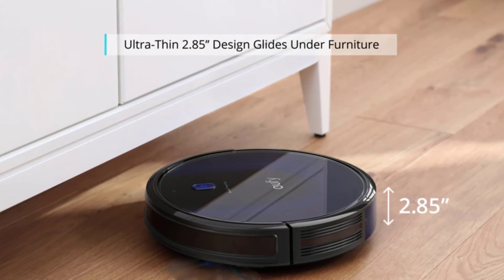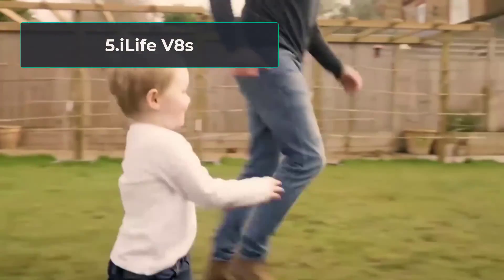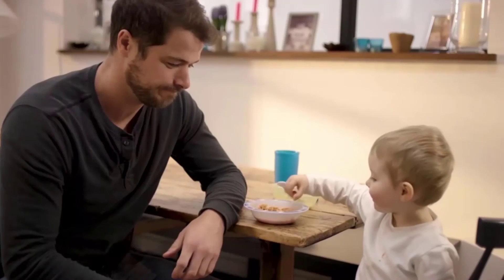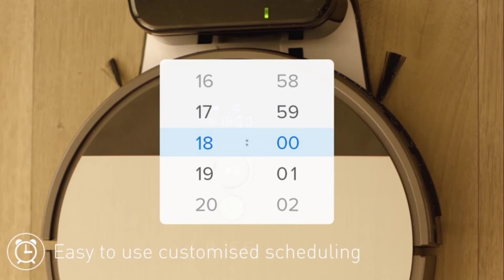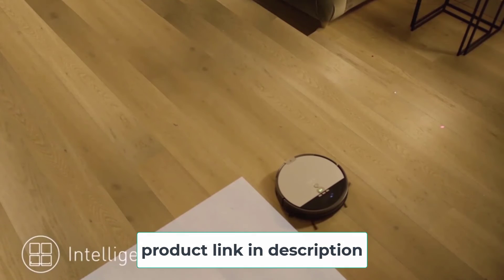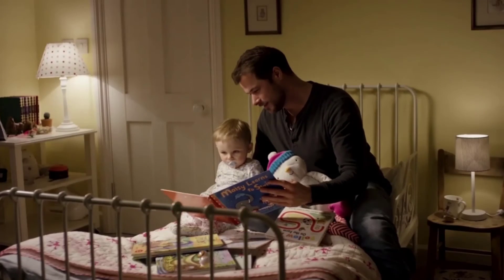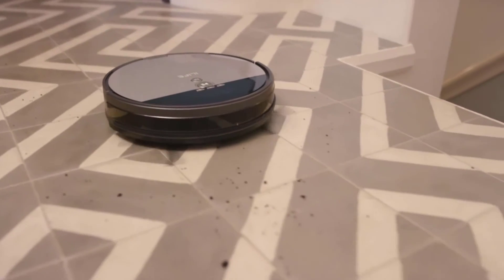At number five, the iLife V8S. This is the only model in our review that can perform mopping. The iLife V8S combines two devices in one body: a vacuum with 1000 pascals of suction and a robot mop with a 350-milliliter water tank for wet cleaning. The V8S is designed for hard floors — carpets and hair are too complicated for it, as it has only two side brushes and a suction port. Unfortunately, the iLife does not have smart navigation and uses only sensors. It also does not support a smartphone app or voice control.